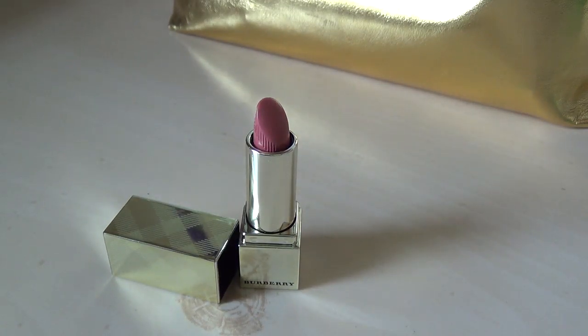This is going to be a Burberry lipstick from a little holiday set from about 2015. I got it as a Christmas gift. It's very cute. The shade is Nude Rose.